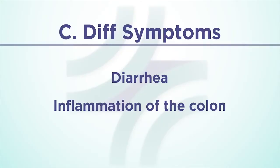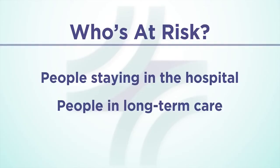C. diff can cause symptoms ranging from diarrhea to life-threatening inflammation of the colon. It is linked to an estimated 14,000 deaths in the United States per year. This infection most commonly affects people staying in the hospital or long-term healthcare facility, and usually occurs after the use of antibiotics.